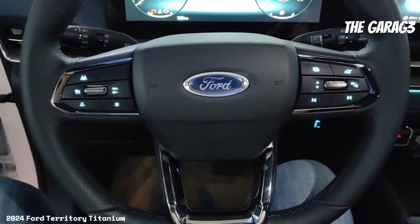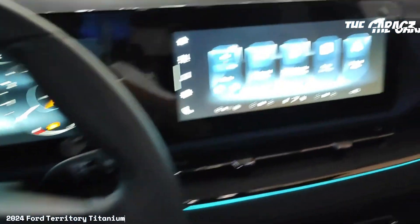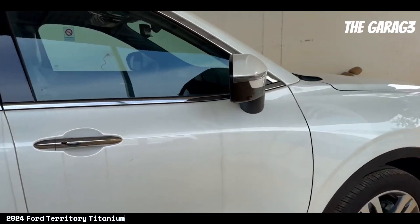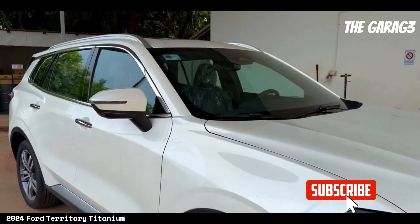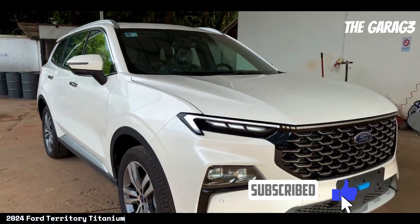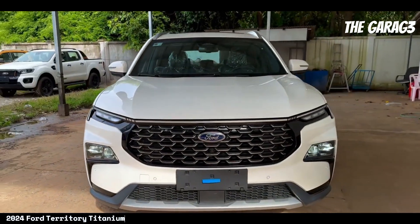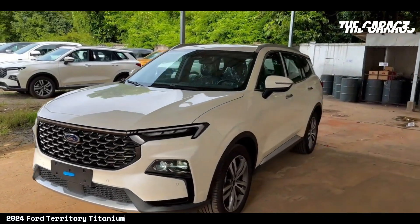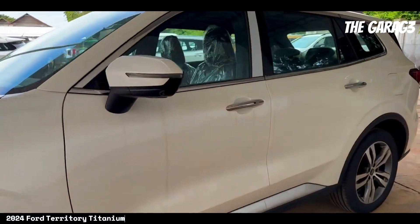Technical features — engine: 1800 cubic centimeters; maximum power: 187 hp; torque: 320 Newton meters; transmission: seven-speed automatic; drive: four-by-two; steering: electro-assisted EPAS; tires: P225/55 R19; electronic parking brake; fuel tank capacity: 60 liters; fuel consumption: 10 to 15 kilometers per liter.